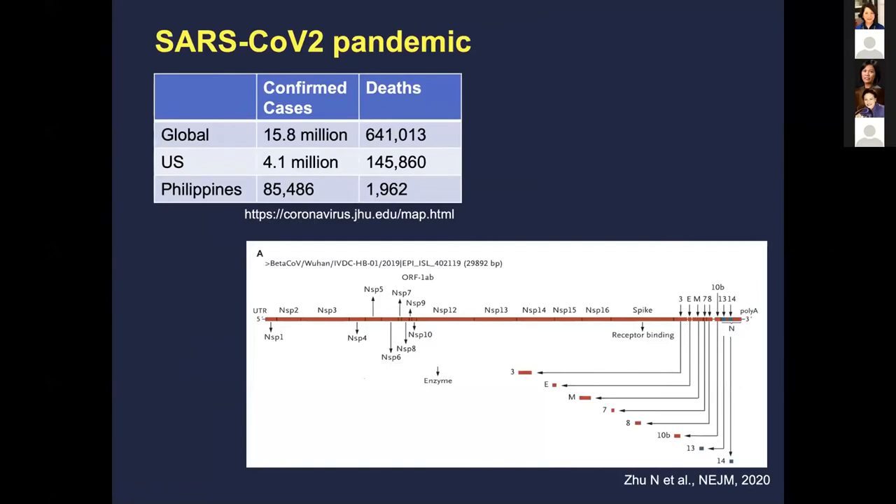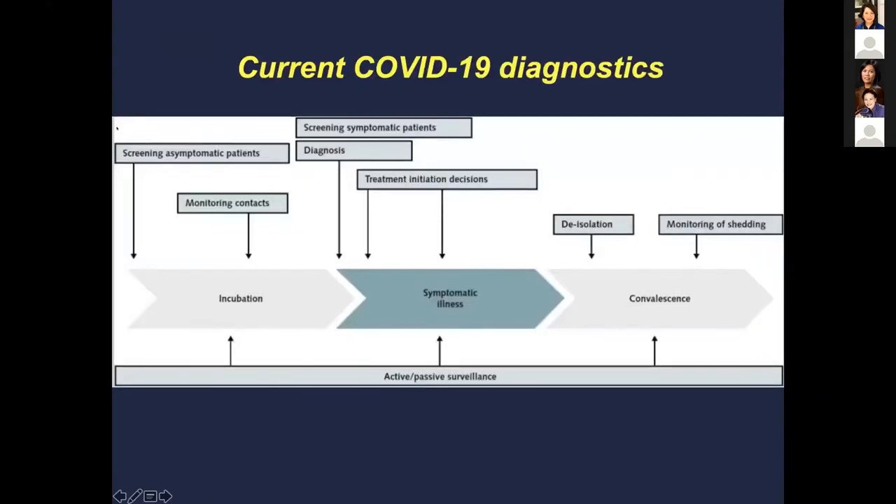Very early in the pandemic, in early January, the sequence for SARS-CoV-2 was identified. Some of these viral genes — the N gene, the E gene, the spike gene for receptor binding — have been sequenced. This plays an important role in diagnostics.